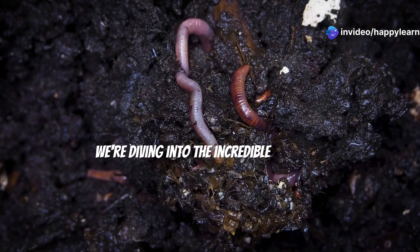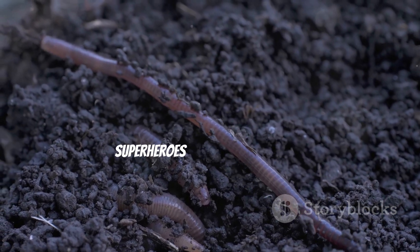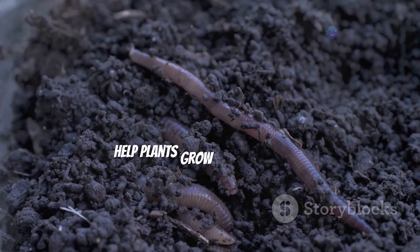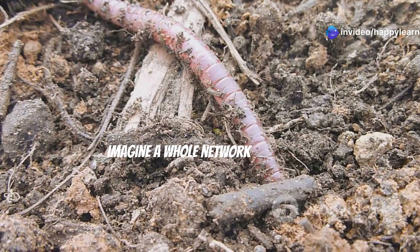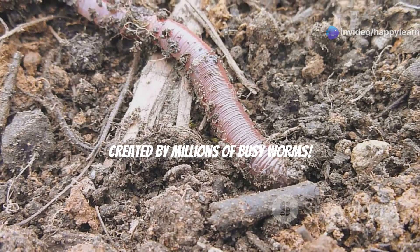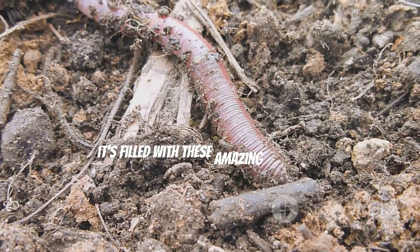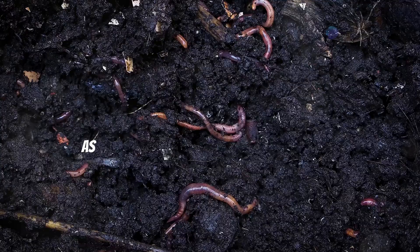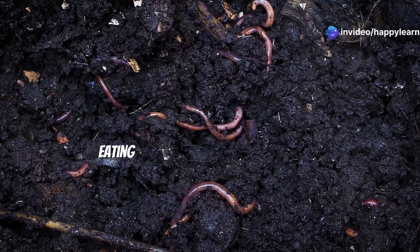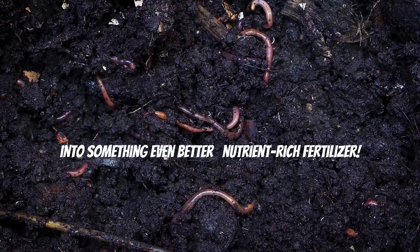Chapter four — the mighty worm tunnels! Get ready to get a little slimy, because we're diving into the incredible world of worm tunnels. They may be small, but these wriggly wonders are like the superheroes of the underground, working hard to keep the soil healthy and help plants grow big and strong. Imagine a whole network of tunnels beneath our feet, created by millions of busy worms — like a giant underground highway system, but filled with these amazing creatures on a mission.